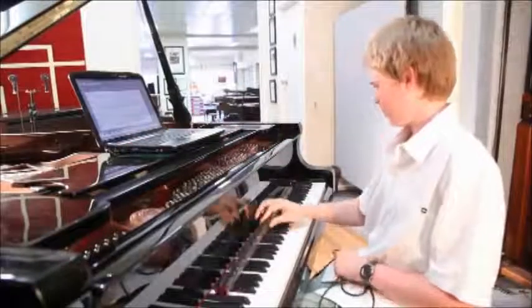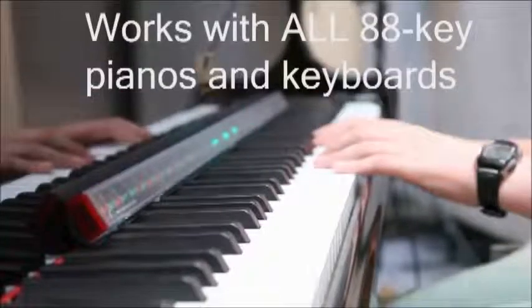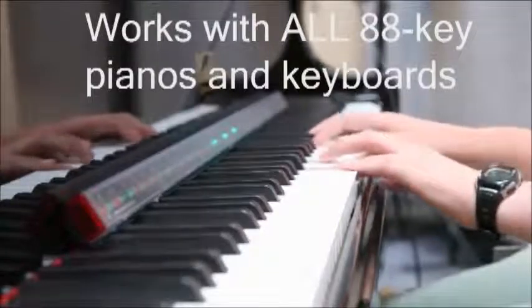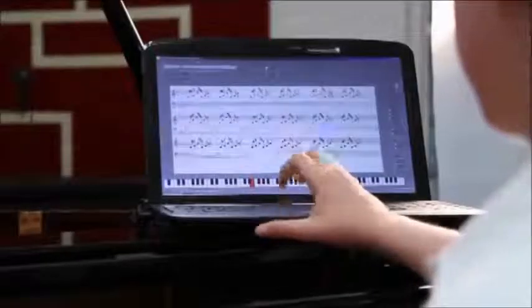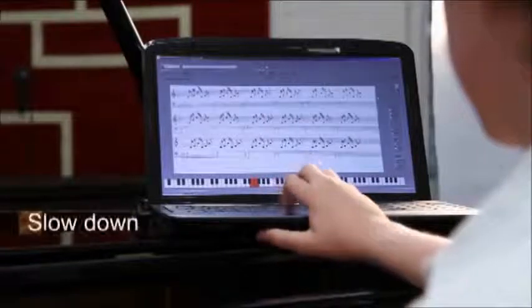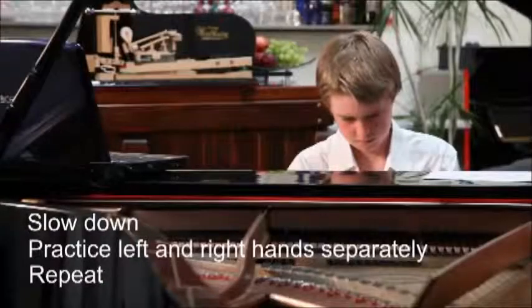If you want to learn to play a new song on the piano, you need a Piano Maestro. The Piano Maestro transforms your existing piano into a powerful learning tool. The Piano Maestro software displays the notes on the screen. You can control the speed of the music, practice left and right hands separately, and repeat selected notes until committed to memory.